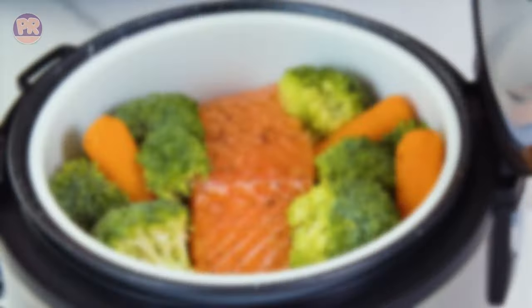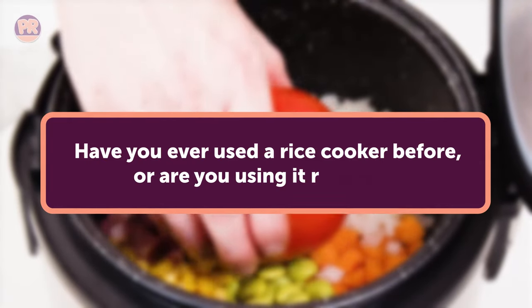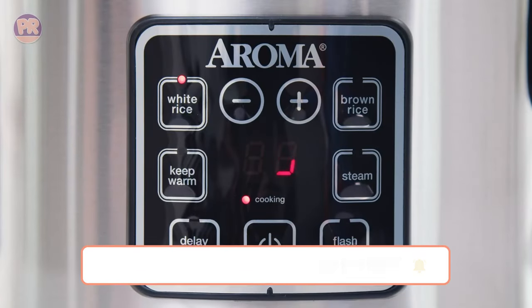Before we start our list, I have a question for you. Have you ever used a rice cooker before, or are you using it right now? If so, let us know in the comments which rice cooker you have and what is your opinion on it. Now let's get started.